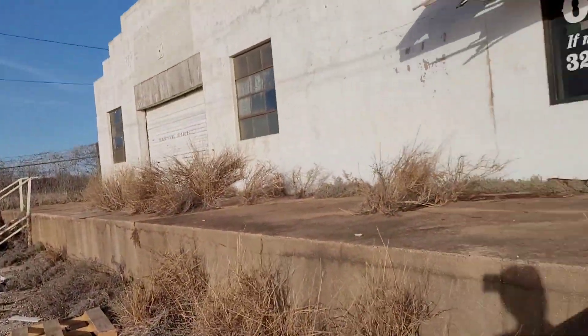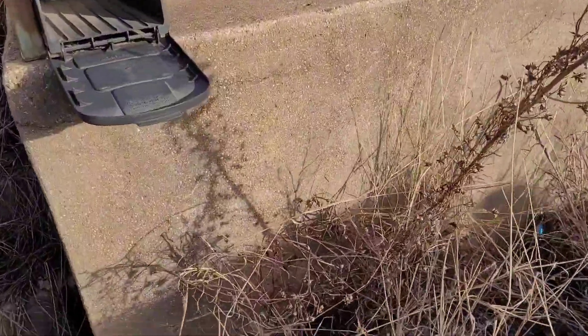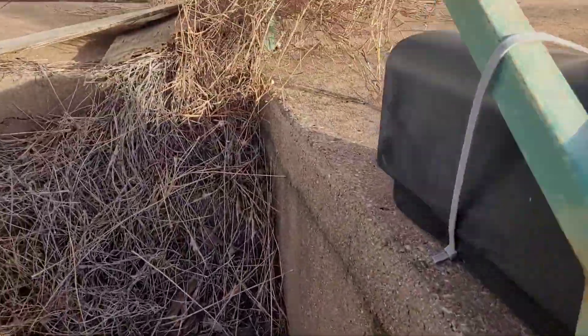Hey guys, it's Lynn. Today we're at this abandoned — I'll put it in the title because I forgot the name — but it was some kind of mechanic place.